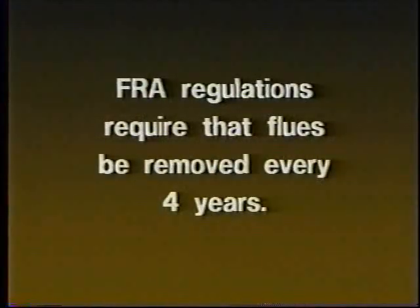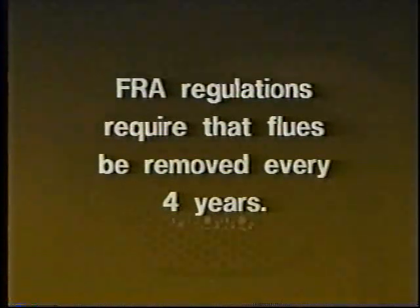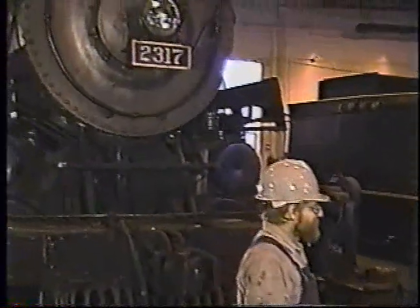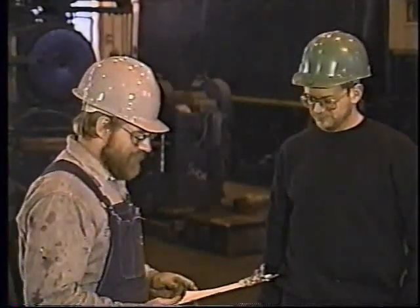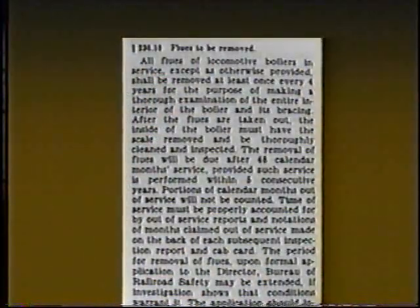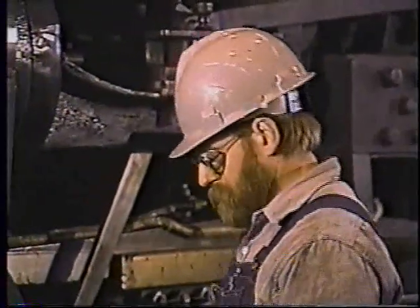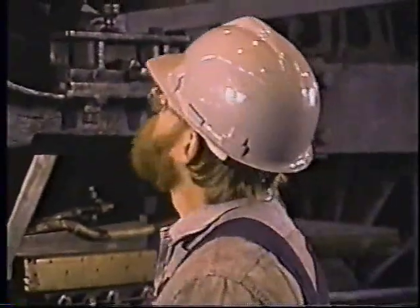FRA regulations require that the flues be removed every four years. If the service is not a consecutive 48 months, the time may go to five years. After the time limit is met, all the flues must be removed so a thorough inspection and cleaning of the interior of the boiler may be performed. An extension of time for the removal of the flues may be granted by the FRA after an inspection is performed by an MP&E inspector. The inspection must indicate that the boiler is in satisfactory condition and can continue in service for an additional year. If the inspector believes the boiler is in an unsafe condition, the extension is denied upon his recommendation.